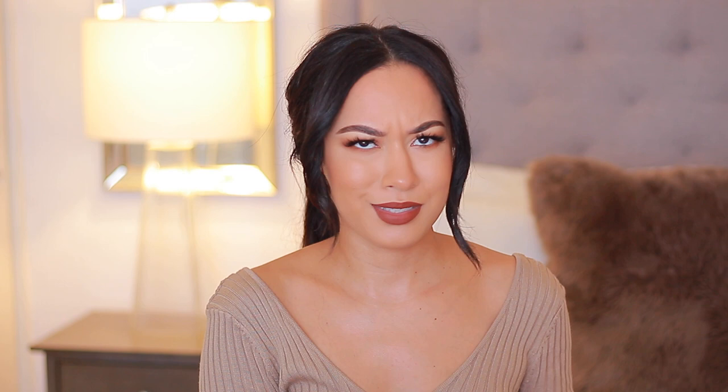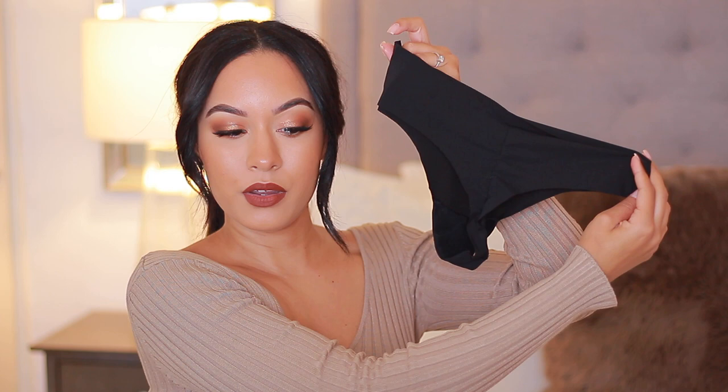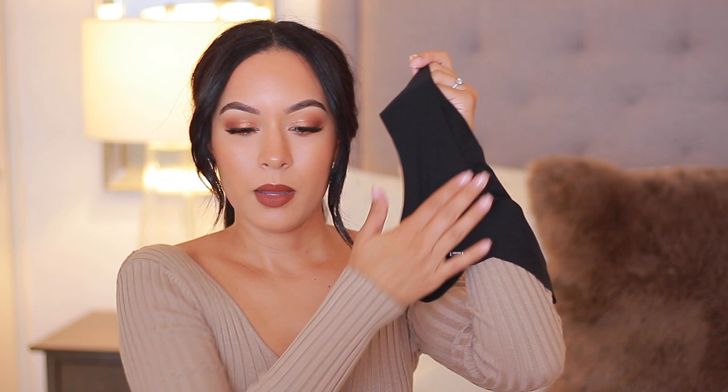I still have bras, panties, and some other hacks to share. I have these from Victoria's Secret that I love - these are completely seamless from the top, the butt cheek, everywhere - and they're a thong. They're stretchy with no seams at all, super lightweight. You can't even feel that you have underwear on. The only seam is on the butt crack but everywhere else it's completely seamless.